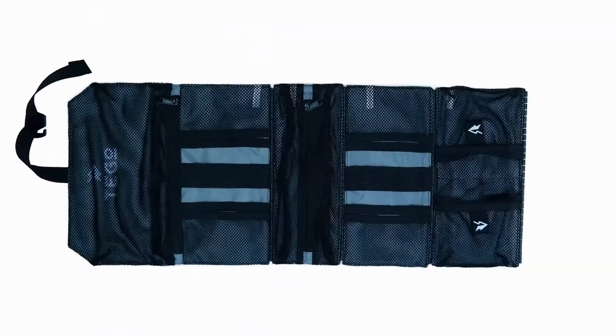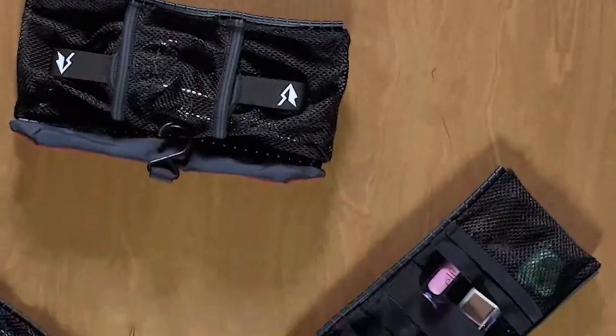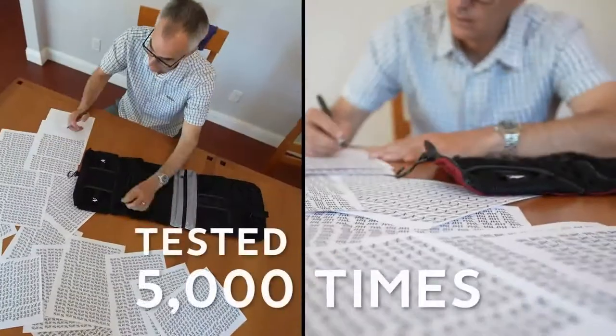What does that mean? Seven sections, for now, that you slide together to create hundreds of carrying options for your stuff. Tego adapts itself to you, not the other way around. And just to make sure the slides are as durable as the rest of the bag, we tested them 5,000 times.